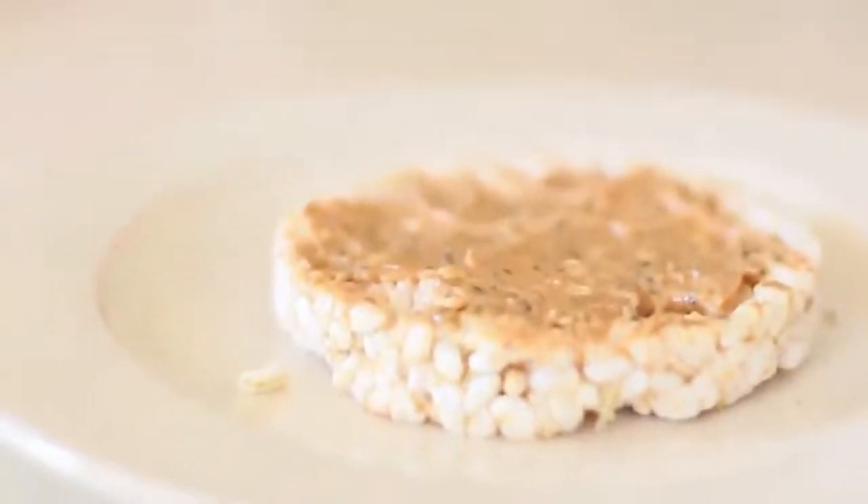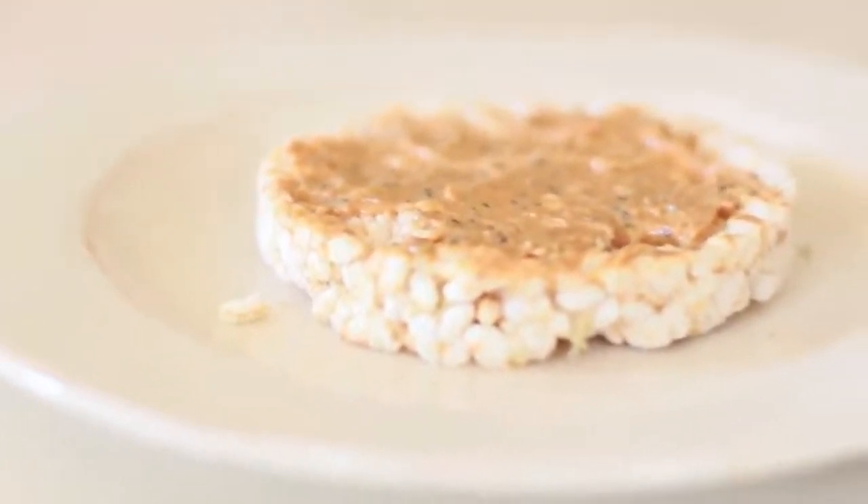I forgot to say — I eat all of these about an hour before my workout, maybe 30 minutes. I don't try to eat any sooner than 30 minutes because that's way too soon for me. When I'm running I can feel the food, which is gross.